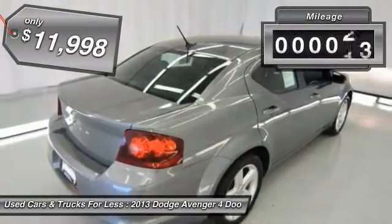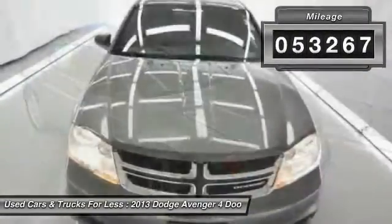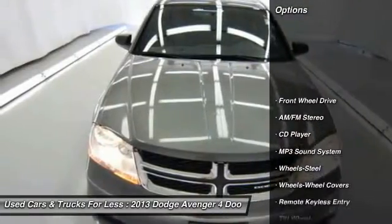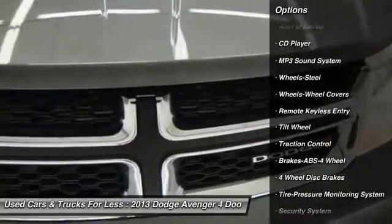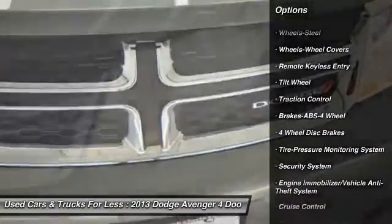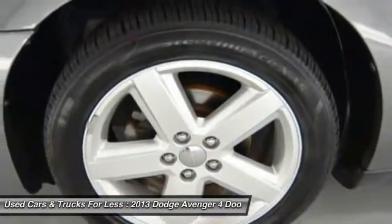This vehicle has less than 55,000 miles. Here are some of this vehicle's great options: anti-lock braking system, traction control, power steering, air conditioning, front floor mats, cruise control, rear defrost, AM FM stereo radio, FWD, bucket seats.